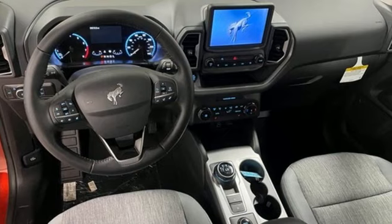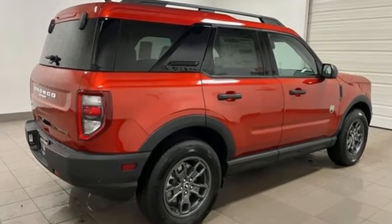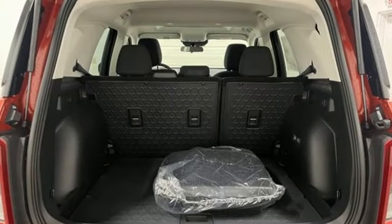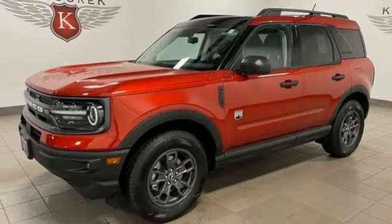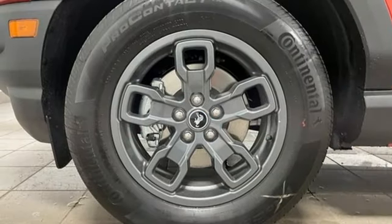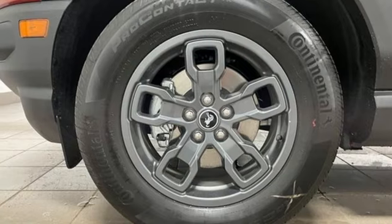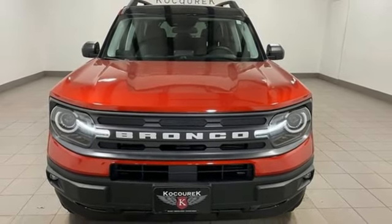Intercooled turbo i3 engine. Voice-activated climate controls. Streaming audio. Manual tilting steering column. Wi-Fi hotspot. AM-FM satellite radio. Active grill shutters. Smart device remote engine start. And LED low and high beam headlights. You need to drive it to believe it. See it for yourself today.